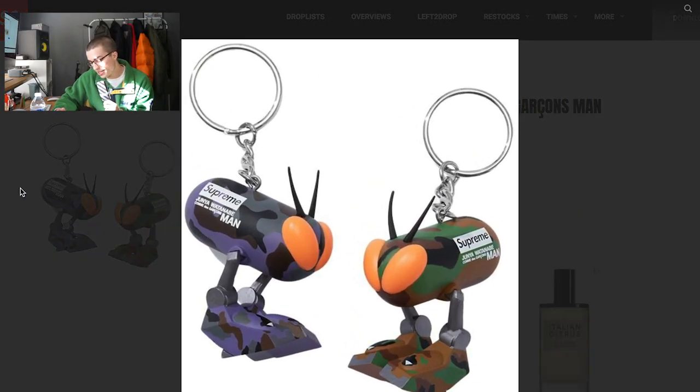Next up is this keychain — the little bug-looking keychain. It's silly, it's fun, whatever. I'm not really impressed about a keychain. It's probably going to be like $30. It's a keychain.